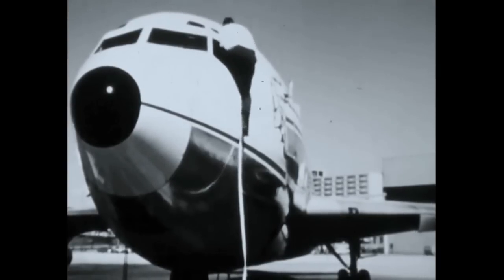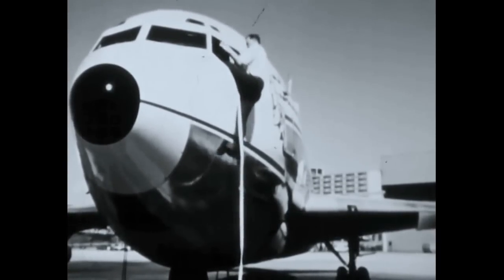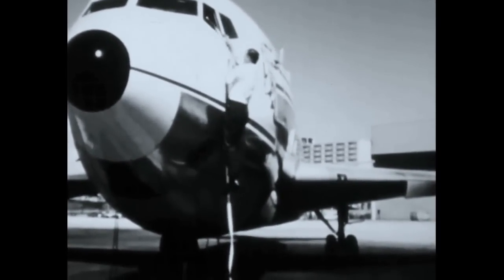Lower yourself to the ground and assemble the passengers and crew at least 200 yards away from the airplane.